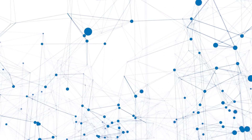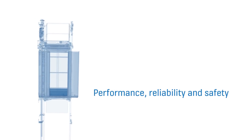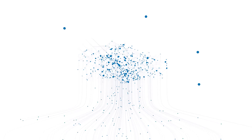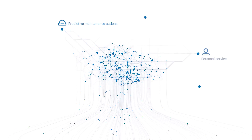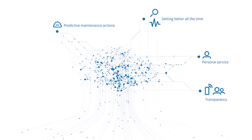We can use the data to improve equipment performance, reliability and safety, and solve problems before they cause breakdowns. KONE 24-7 Connected Services uses advanced Internet of Things technologies to bring intelligent services to elevators and escalators.